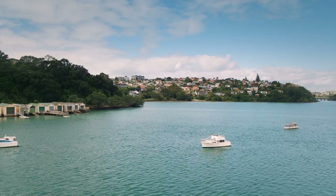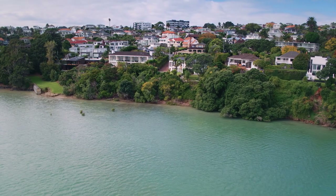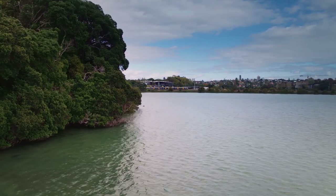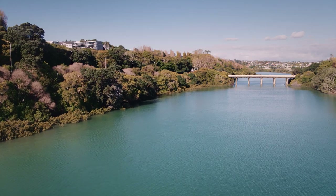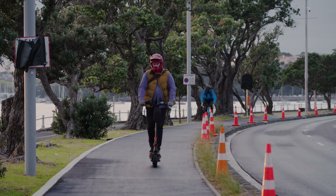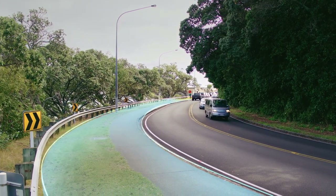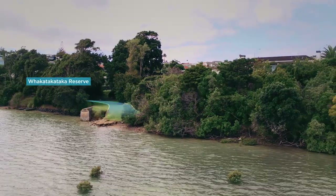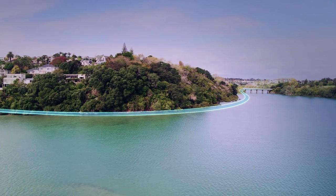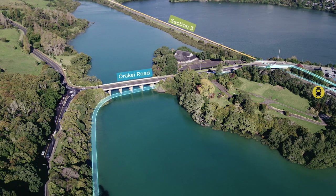Section 4 will follow the Pōhutukawa-lined Hobson Bay coastline with a 4.5 metre wide boardwalk. Sheltered from the wind and tucked close to the coastline, this will be one of the most scenic shared paths in Auckland. Connecting from Tāmaki Drive's walking and cycling paths, section 4 will follow Ngapipi Road, travelling past the historic boat sheds along to Whakatakataka Reserve. From here the boardwalk winds around the waterfront to Ōrākei Road and Ōrākei train station and on to section 3 of the path at Ōrākei Basin.